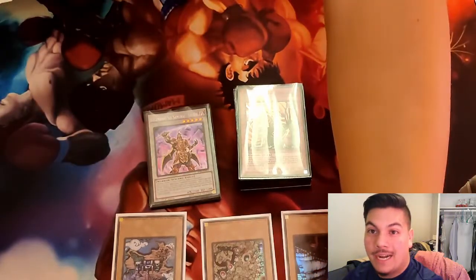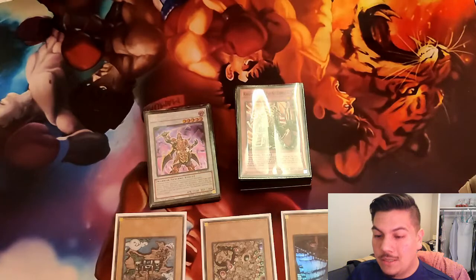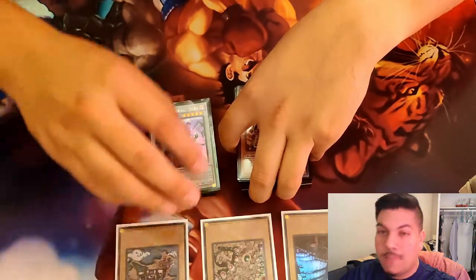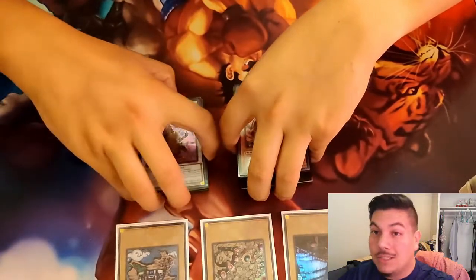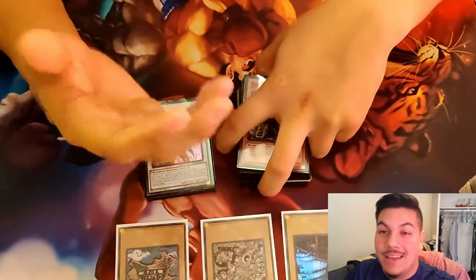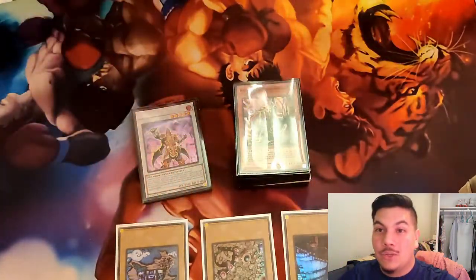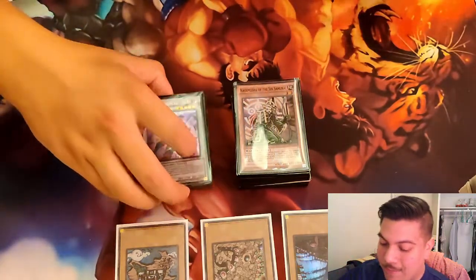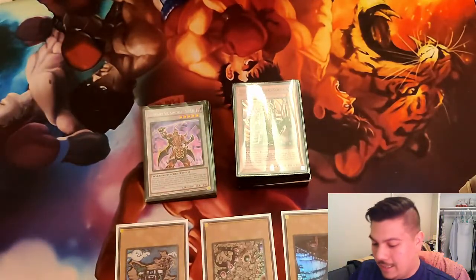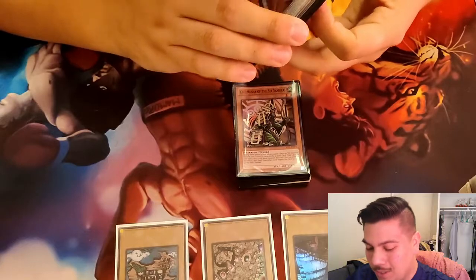It's one of the first decks I actually learned how to play when I was coming back to the game for the very first time, and it's one that has been very special to my heart. This is going to be my 2011 — February 2011 to be exact — build, where Gateway was at 3. Legendary 6th Samurai support had just come out in Storm of Ragnarok, and this deck completely took the entire thing by storm. I have 3 cards in different sleeves because I did not have the actual cards — surprisingly, I don't own any Mystical Space Typhoons at least in my San Antonio home, so I'll be using substitutes just for this video.